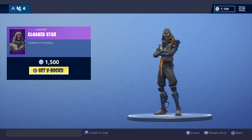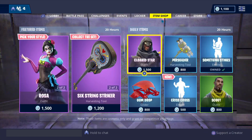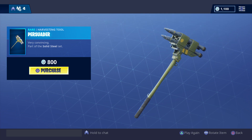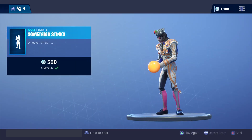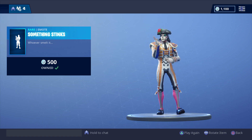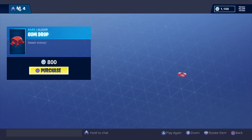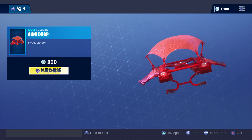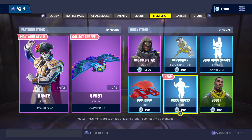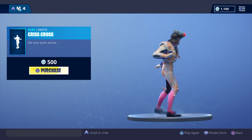Daily items: Clock Star — 1500 V-bucks. Pursuer Harvesting tool — 800 V-bucks. Gumdrop — 800 V-bucks. Scalp — 800 V-bucks. And a brand new emote, Criss Cross — 500 V-bucks.